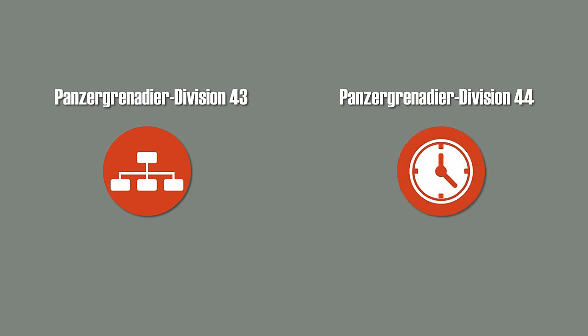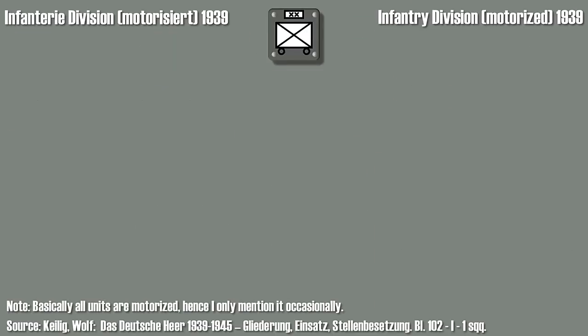There were basically two Panzergrenadierdivision layouts in World War II: the Panzergrenadierdivision 43 and Panzergrenadierdivision 44. The later one was only valid for a few months until it was removed, because all German Panzer and Panzergrenadierdivisions were reorganized into the Panzergrenadierdivision 45 organization layout. Thus the Panzergrenadierdivision 44 organization was the last motorized infantry division layout of the war. So let's get started with the motorized division from 1939.